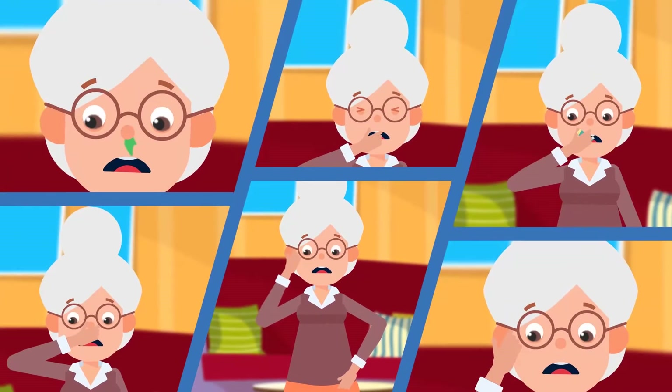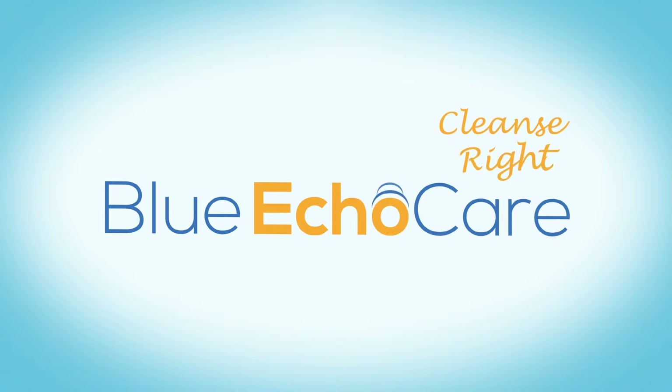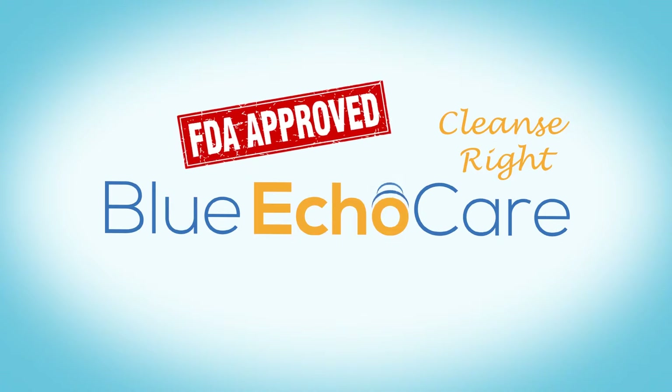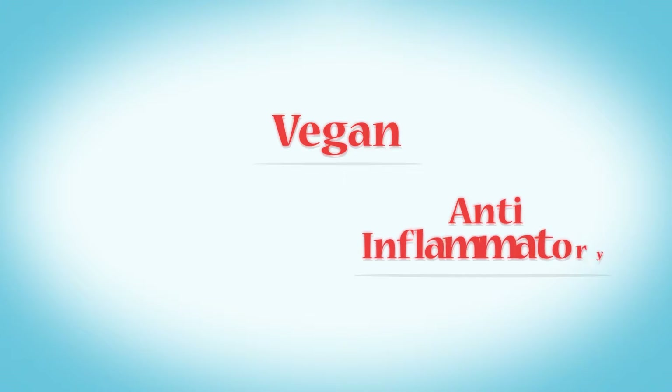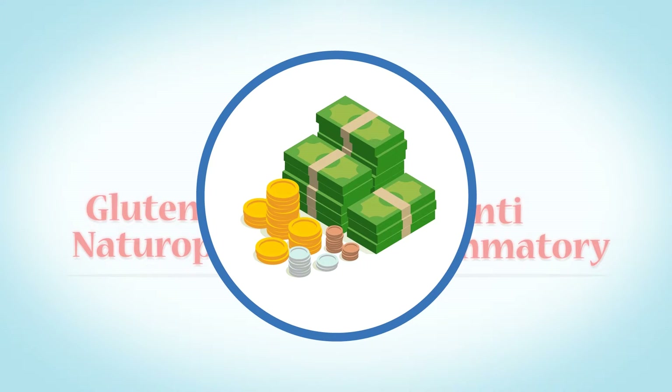In times of great allergy-related stress, have no worry and reach for the best. The Cleanse Right Ear Lung and Sinus Boost by Blue Echo Care is the only FDA-approved, vegan, anti-inflammatory, and gluten-free naturopathic nutrient mixture available to asthma and seasonal allergy sufferers, for a lower cost than rushing to the doctor over and over.